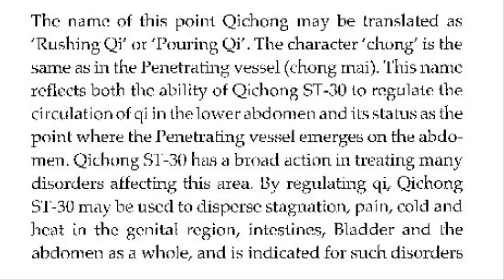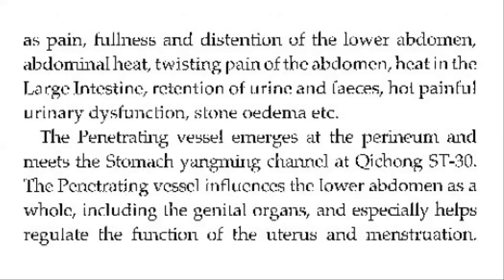Stomach 30 has broad action in treating many disorders affecting this area. By regulating qi, Stomach 30 may be used to disperse stagnation, pain, cold, and heat in the genital region, intestine, bladder, and the abdomen as a whole. It is indicated for such disorders as pain, fullness, and distension of the lower abdomen, abdominal heat, twisting pain in the abdomen, heat in the large intestine, retention of urine and feces, hot painful urinary dysfunction, stones, and edema.